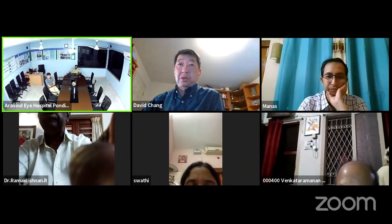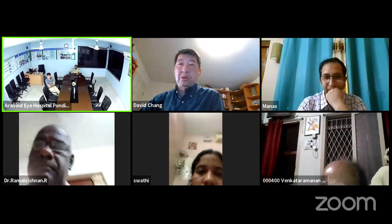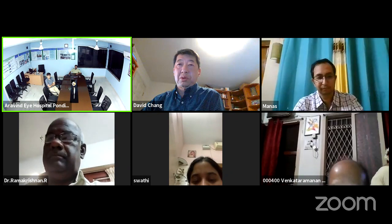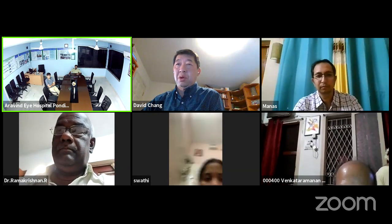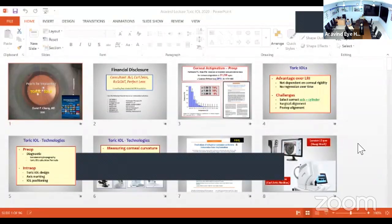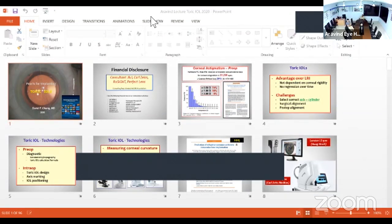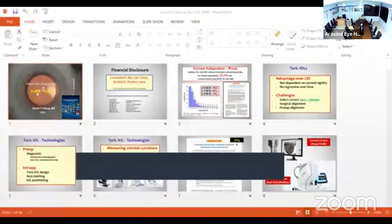We welcome you all to today's lockdown lecture. We have our speaker, Dr. David Chang, who is an internationally recognized cataract subspecialist. He serves on the medical advisory board of several global humanitarian organizations, and he has taught cataract surgery to ophthalmology residents for 25 years. He has designed a number of popular cataract surgical instruments. We welcome you, sir. Over to you for your talk on toric IOLs.